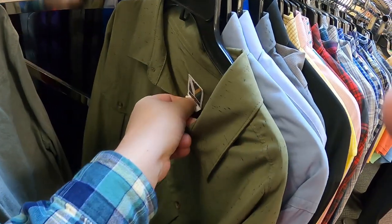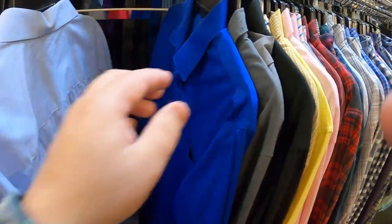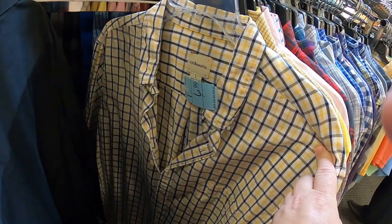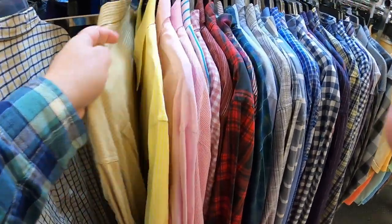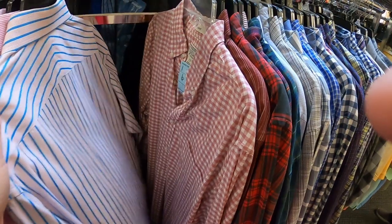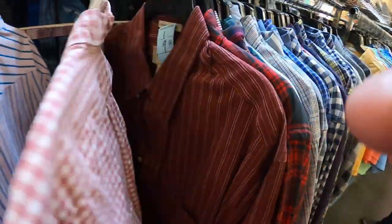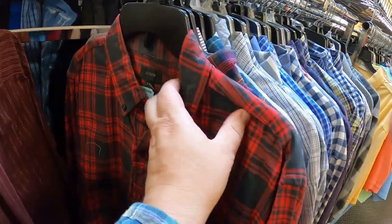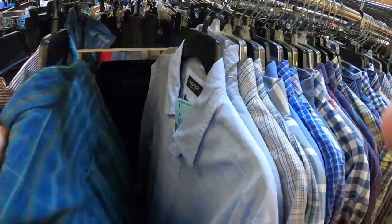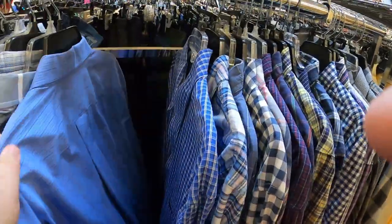Seeing various brands — Voyager, G.H. Bass, Esquire, J. Crew, Ralph Lauren — nice looking shirt, long sleeve though. I'll probably have to sit on it because we're getting close to the weather where no one will be wearing long sleeves, but at the right price.